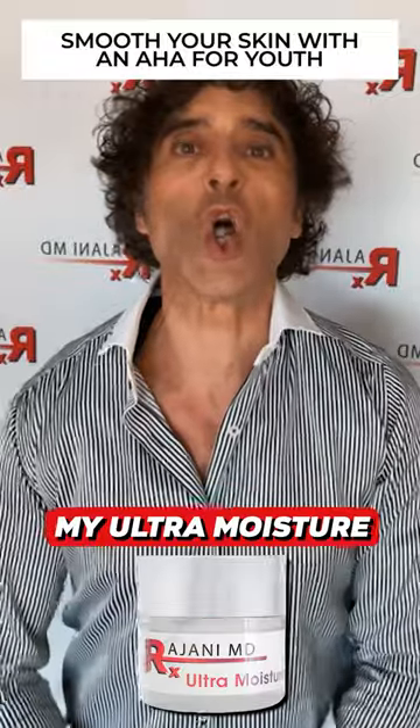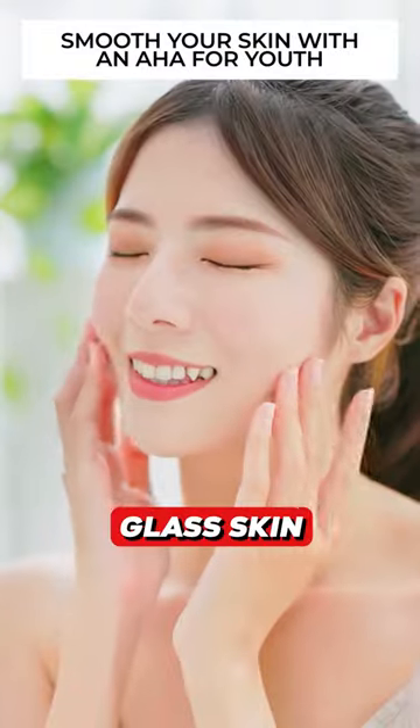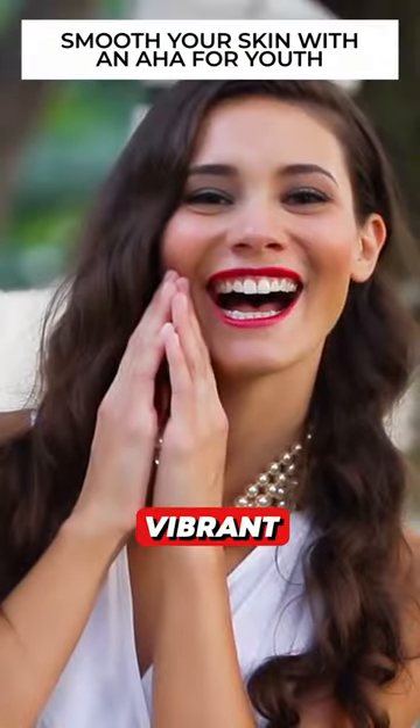What would you add on top of that? My ultra moisture for absolute glass skin, dolphin skin — clear, vibrant, beautiful skin.